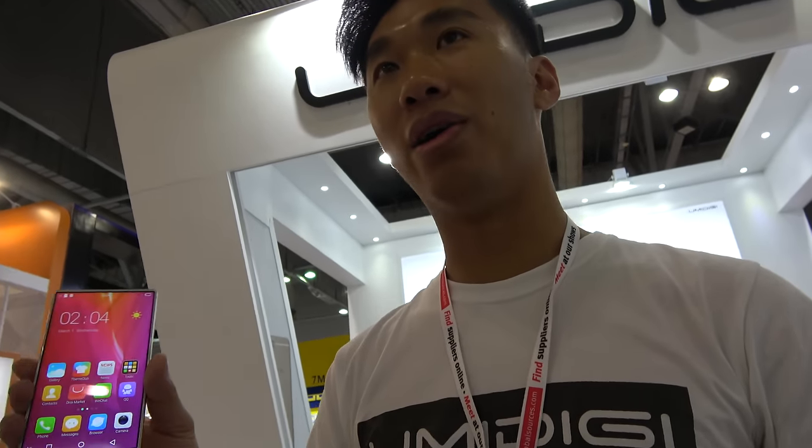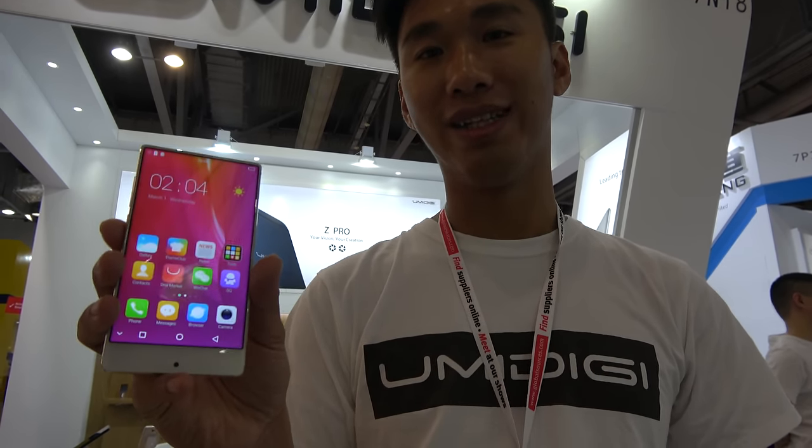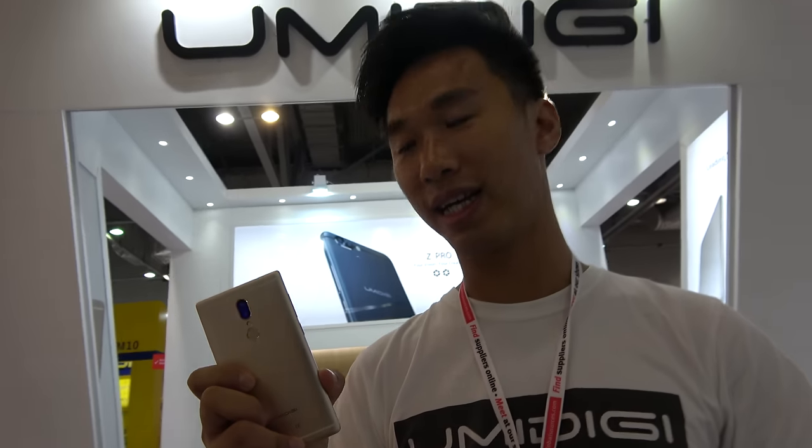A Crystal Pro variant is being considered, featuring a larger 6-inch screen. Jack retrieves a sample unit to show the size difference. He notes that this is a sample, not a final production phone.